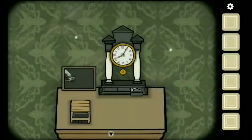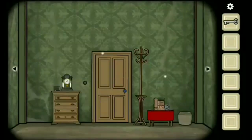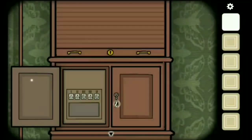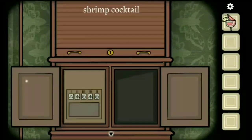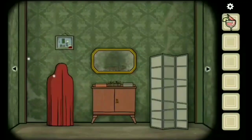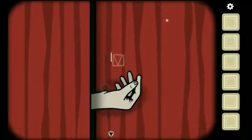The same thing happens as it did in Chapter 1, but when you open the cupboard using the silver key you get something different. You will get the shrimp cocktail, which you will have to give to the hand that pops out of the screen, so that it will give you the achievement.